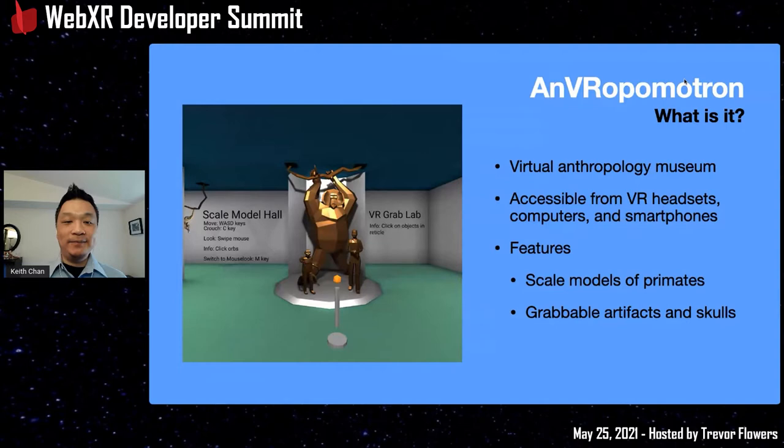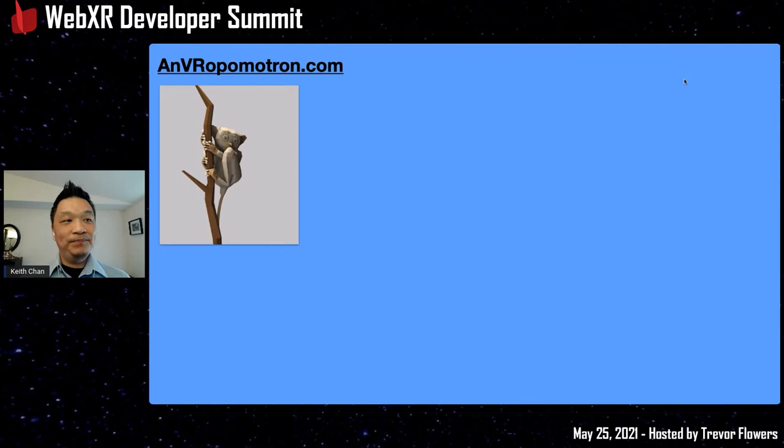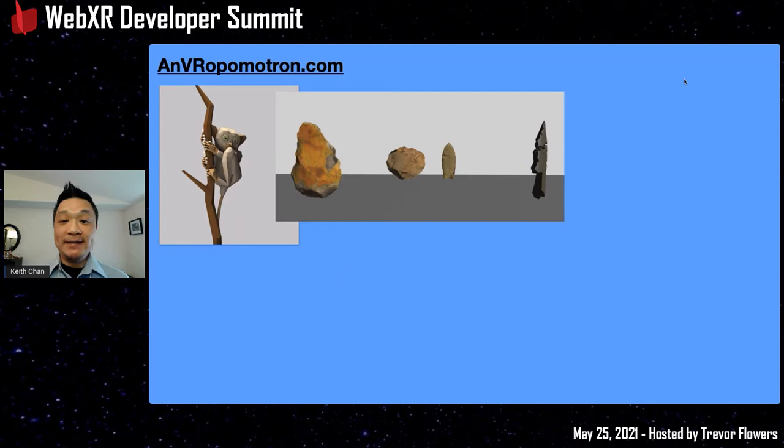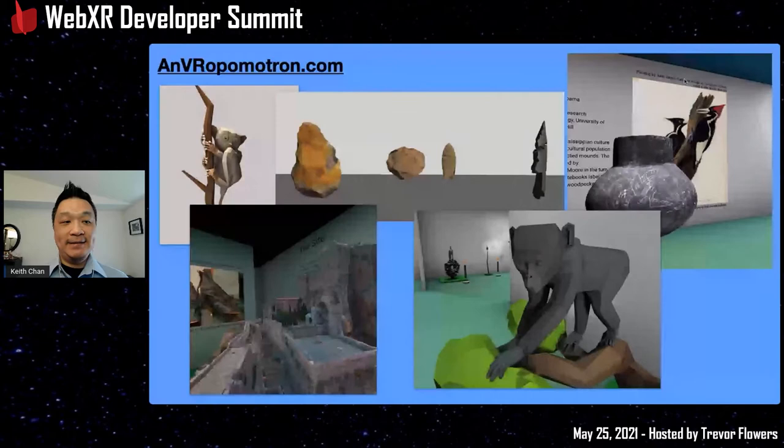The other feature is a set of grabbable artifacts and skulls of different primates. Especially in VR, when you pick these things up and compare them from all angles, it's a really great experience. There are cute modern primates like tarsiers, artifacts showing different stone tool styles you can swing around in VR, pottery, and paintings of extinct woodpeckers. There are also prehistoric primate models — for example, a proconsul that no longer exists today.